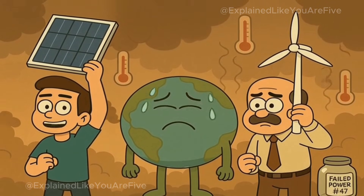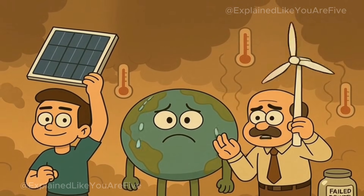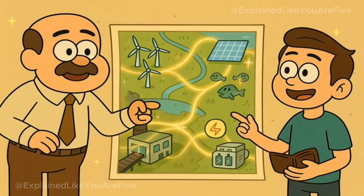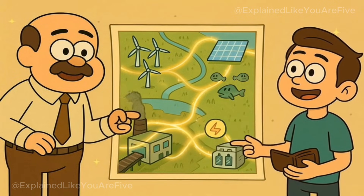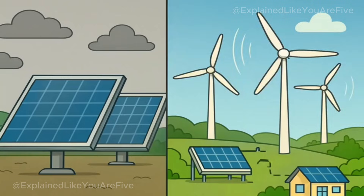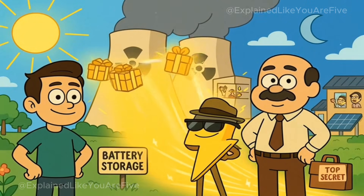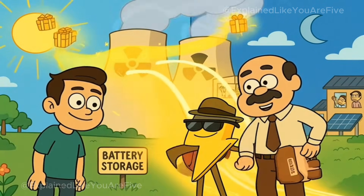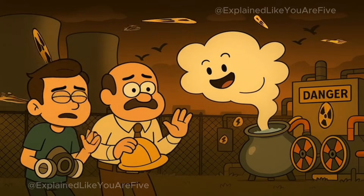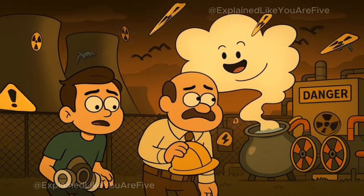Other people think that we need to switch to clean energy as fast as possible because burning fossil fuels is making the earth too warm and the air too dirty. They believe that even though solar panels and wind turbines can't work all the time, we can solve that problem with better batteries and by building lots of different types of clean energy in lots of different places — if it's not sunny in one place, maybe it's windy in another. Then there are people who think nuclear power is the answer because it can make huge amounts of clean electricity all the time, both day and night. But other people are scared of nuclear power because if something goes wrong, it can be very dangerous.